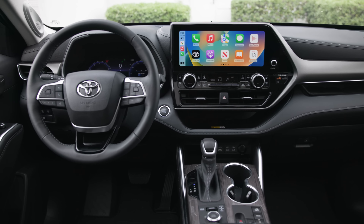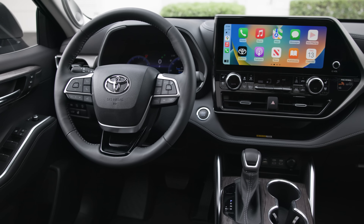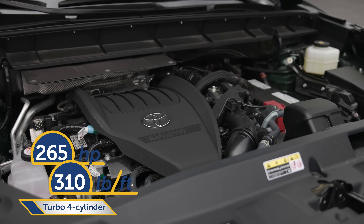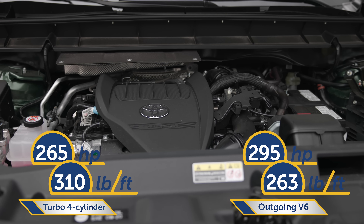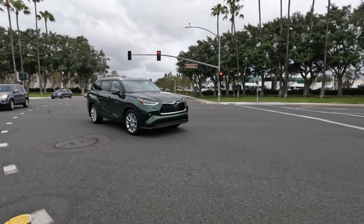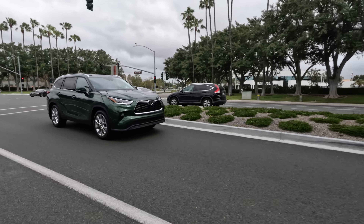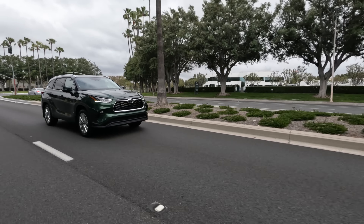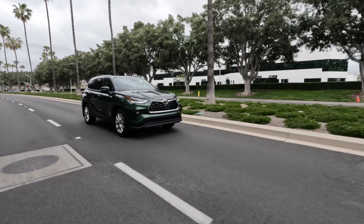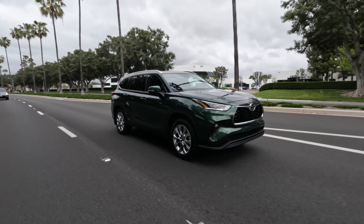The new powertrain is a 2.4-liter turbo four-cylinder linked to an eight-speed automatic transmission, replacing the outgoing V6. Horsepower takes a slight hit, but torque gets a big bump, allowing this four-banger to tow up to 5,000 pounds. The new powertrain is also more environmentally conscious with improved CO2 emissions.